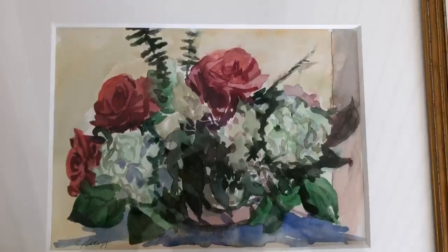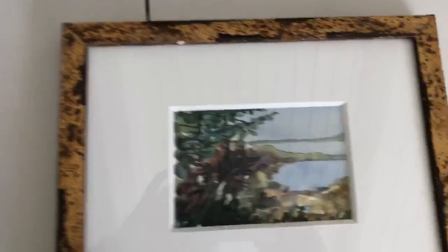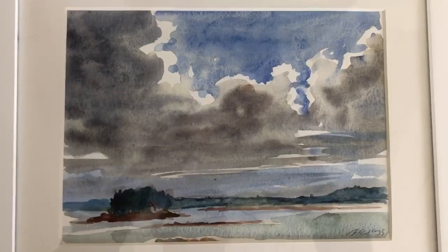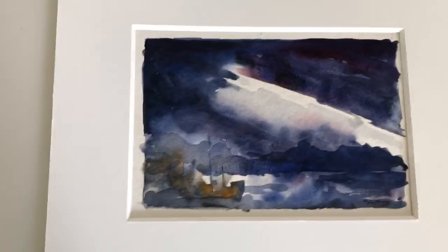Then there are five watercolors: a still life of flowers, a small seascape shore of Bear Island, another sea scene of the Fox Island thoroughfare by watercolor, and then two not yet framed watercolors which will be framed similarly.